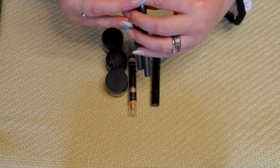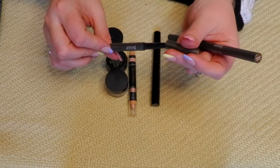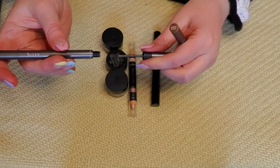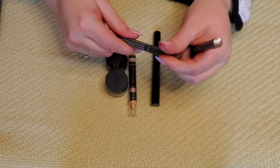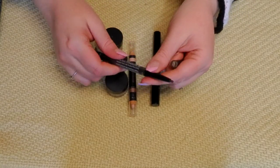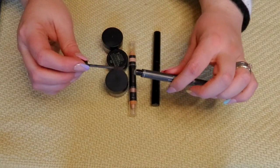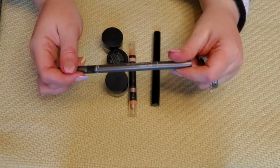I have two Julep pencils — one in Medium Brown and one in Light Brown. I'm keeping the Light Brown one, which is very similar to the ELF Instant Lift. This has a spoolie on the other end and a brow pomade that's pretty dried out — I've had these for a while — but I'm going to keep it and use the pencil part. The Medium Brown is really dark and I have to be really careful with it, and I have so many other brow pencils, so I think I'm going to get rid of that one.